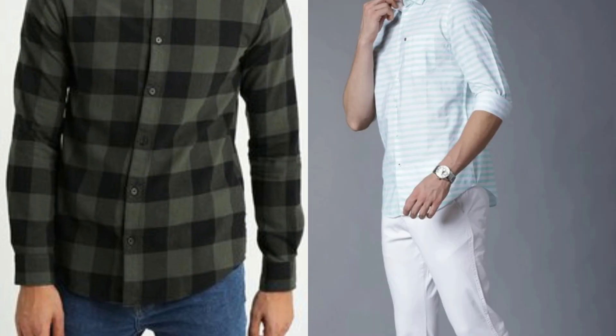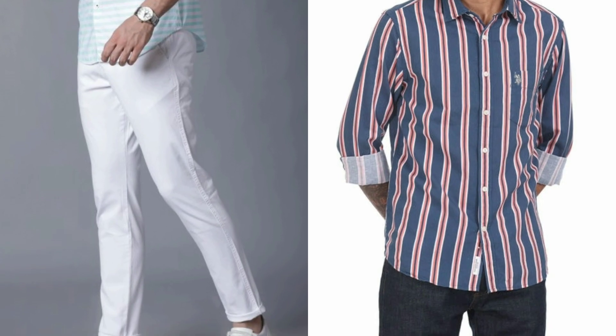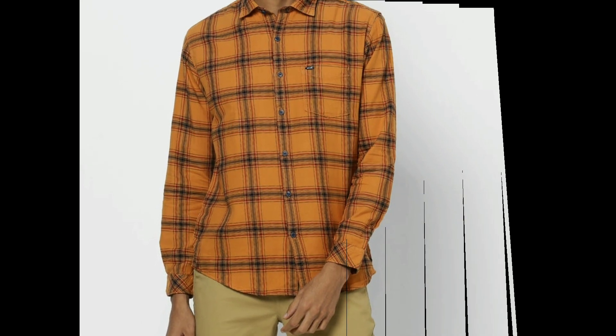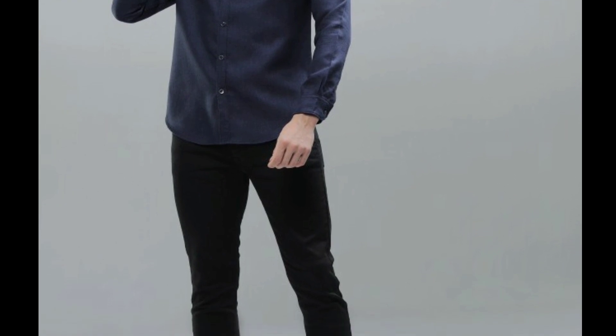Today's video is dedicated to check shirts and lining shirts because check and lining is the latest trend and fashion. If you talk about colors, I suggest that light colors you can wear. You'll see all of my videos on the skin tone, and all people can try these shirts or outfits.